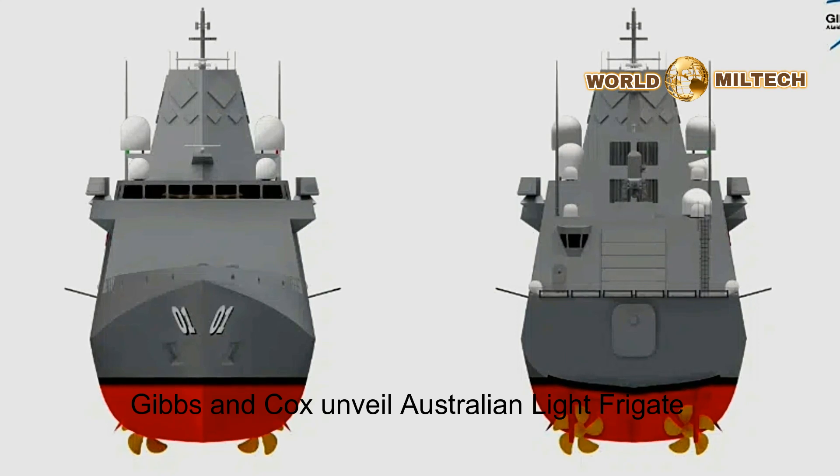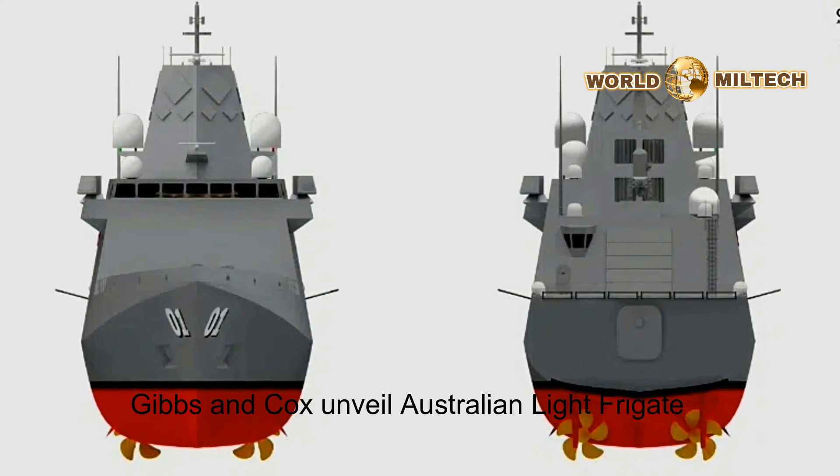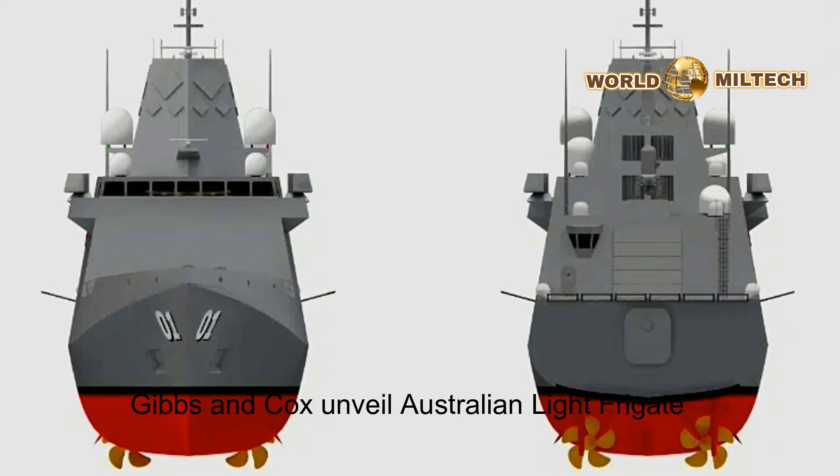In addition to its hefty VLS payload, the Auslofe is also equipped with 24 Naval Strike Missiles mounted amidships in box launchers.